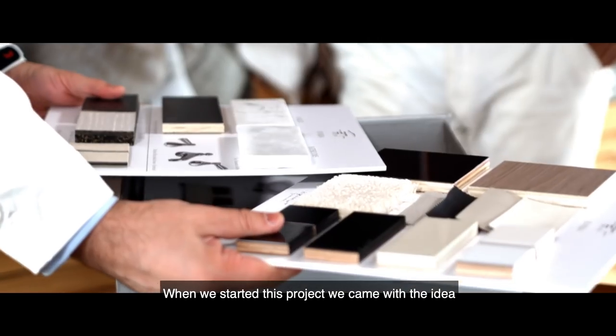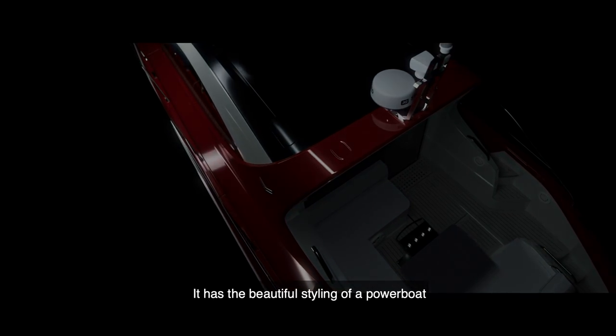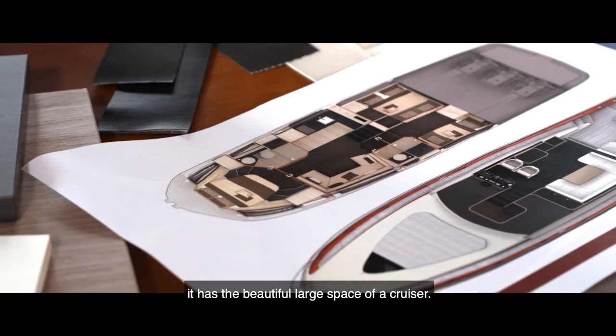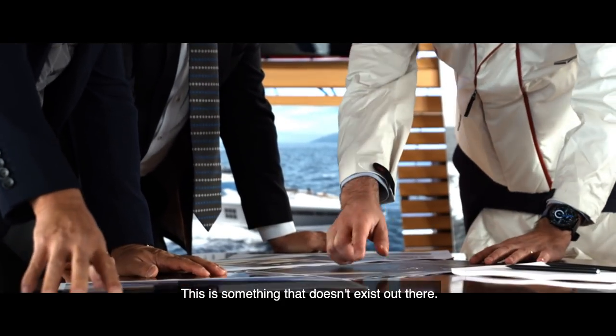When we started this project, we came with the idea that we should enter with something new in the market. It has a beautiful styling of the powerboat, and when you actually go inside, it has a beautiful large space of a cruiser. This combination is something unique in the marketplace — this is a new category, something that doesn't exist out there.